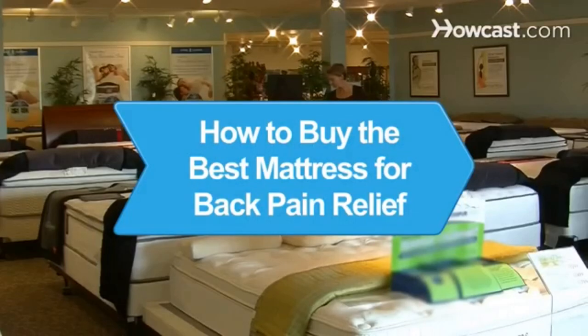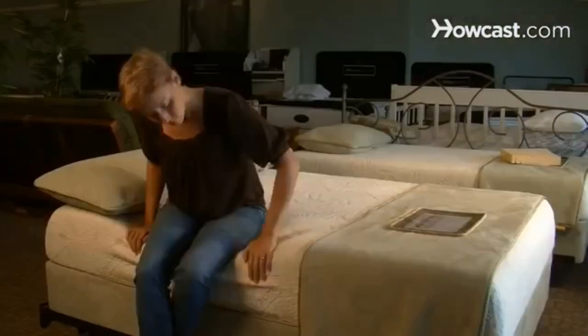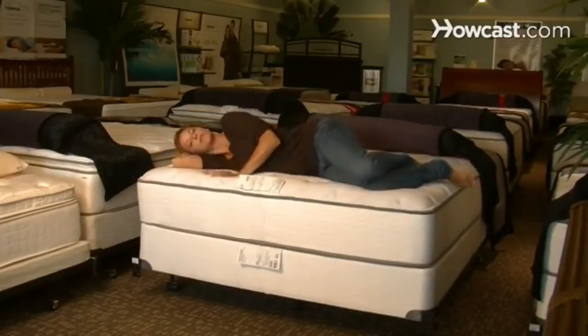How to Buy the Best Mattress for Back Pain Relief. Lying on a bed can often make back pain worse, but while many mattresses offer back pain relief, not all of them can be perfect for you. Find out which one is best.